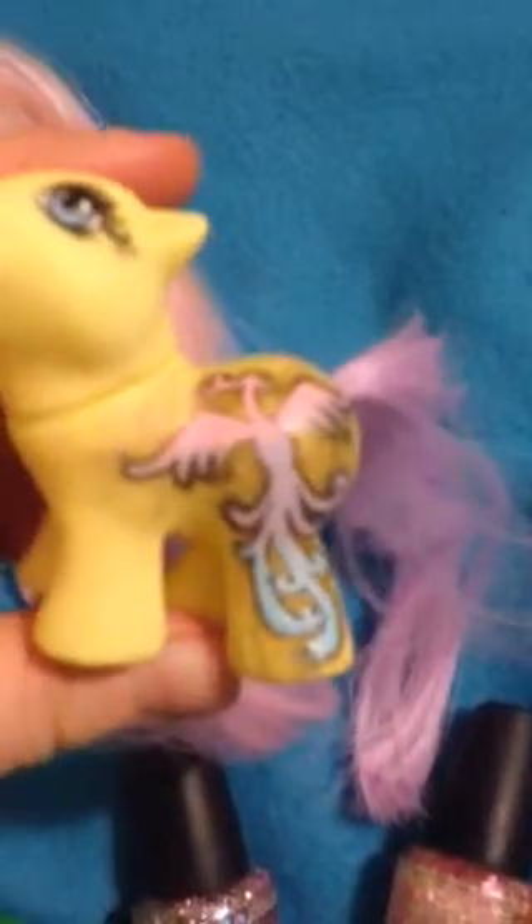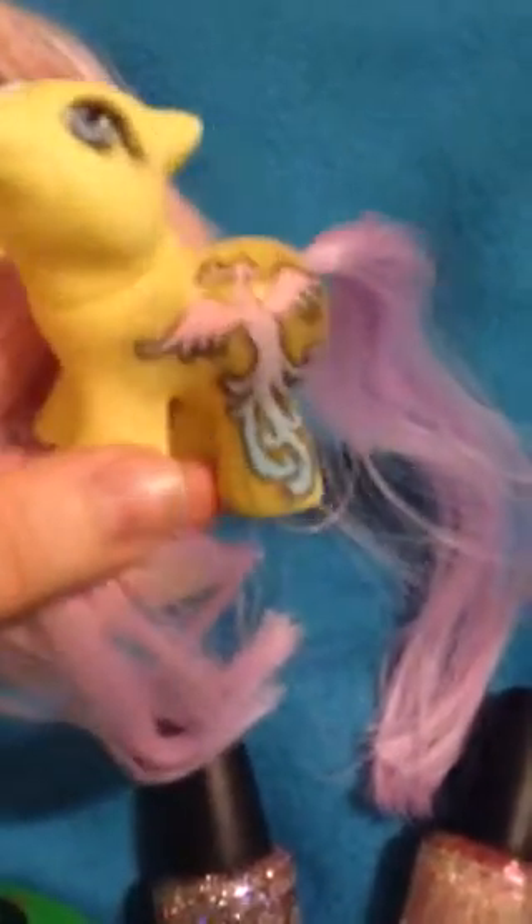It's purple and it changes to pink. I absolutely love this. She's so pretty. Phoenixes are one of my favorite things because I lost a baby girl and her name was Phoenix. So this is perfect.